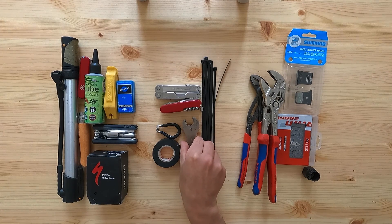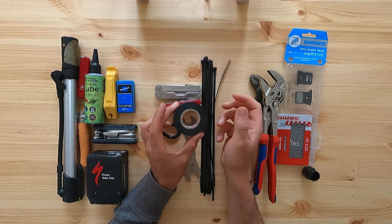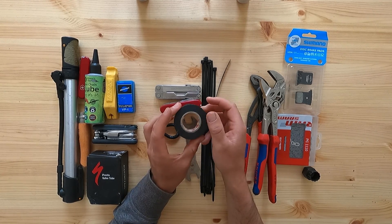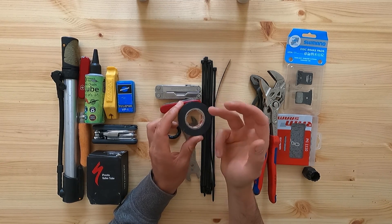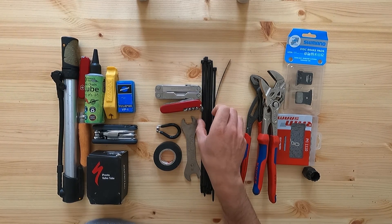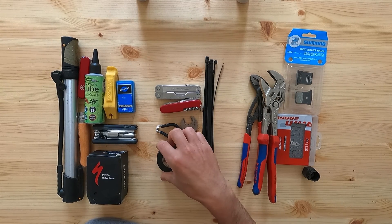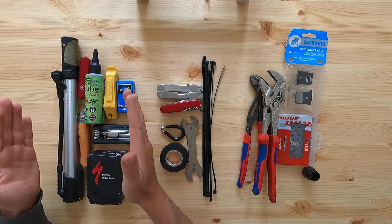The next category is miscellaneous parts and bits. Some sort of tape — I don't really like duct tape as I don't think it sticks very well, but electrical tape is great for fixing water bottle cages, handlebar grip tape, taping things together, or protecting your frame. Also some zip ties — they can be used for almost anything: tying things together, attaching things to your bike, fixing a broken pannier rack. I didn't include these as essential, but this category is pretty much essential.